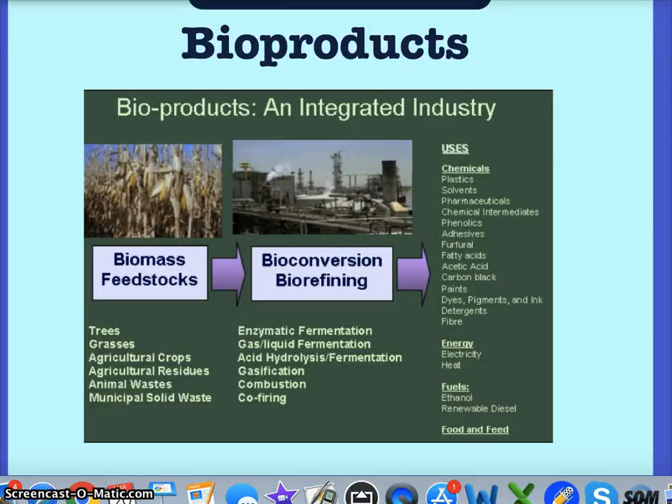Biomass is also the one renewable resource that will meet our needs for industry. Fossil fuels are responsible for making plastics, solvents, adhesives, and many other products. We need to figure out how to make these products without fossil fuels if we ever run out, and biomass is the one thing that will provide that.